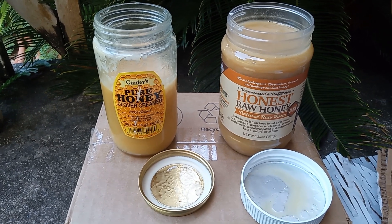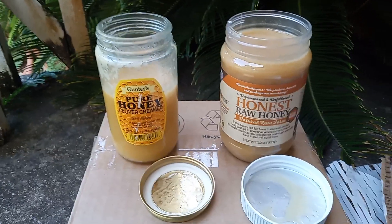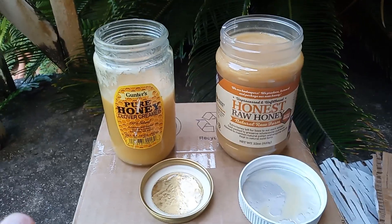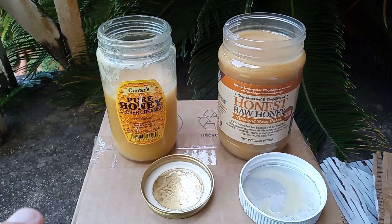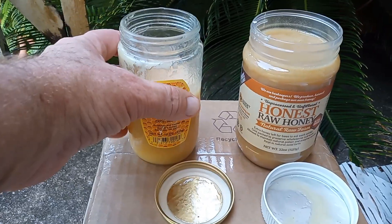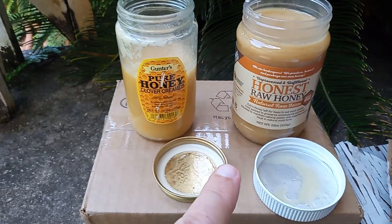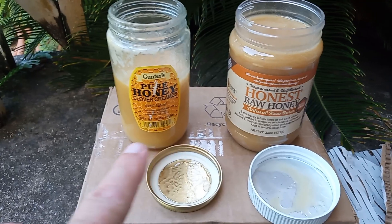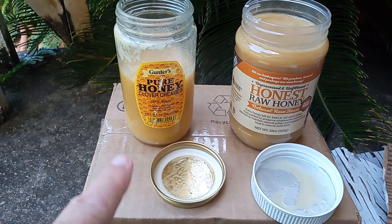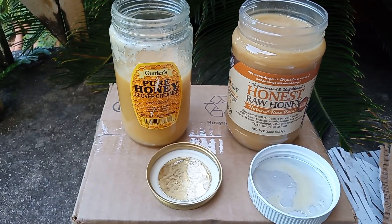I'm comparing these two creamed honeys. This one is 16 ounces and this is 22 ounces. This one was $12 with $10 shipping; this one was $12 with free shipping.